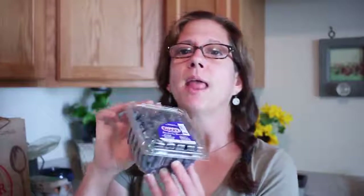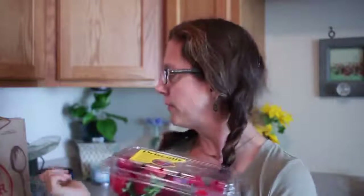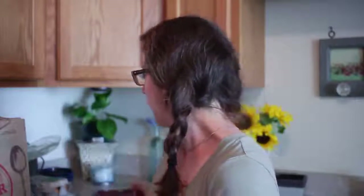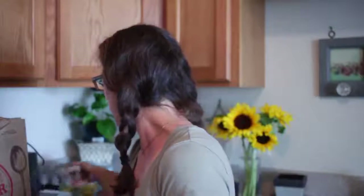I like Trader Joe's produce because they have an option for organic or just conventional produce. I got two pints of strawberries, and I'm freezing one of the pints of blueberries and freezing some of the strawberries as well. I also got a bag of lemons — I like to use these in my water, and lemon is really good in the morning for your digestive system.